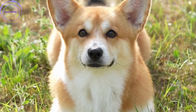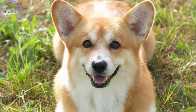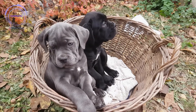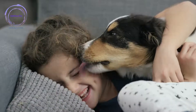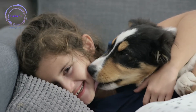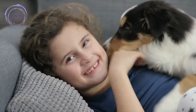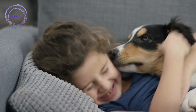Remember, every dog is unique, and their learning pace may vary. Be patient, stay consistent, and adapt the training methods to suit your dog's personality and needs. Celebrate small victories along the way, as each successful step brings you closer to a well-trained and happy dog. So, let's embark on this training adventure together, armed with knowledge, compassion, and a determination to shape your dog into a well-mannered, obedient, and contented companion. Get ready to witness the transformation of your furry friend as you navigate through these 20 steps of comprehensive dog training.